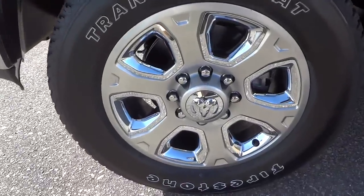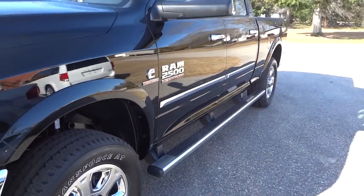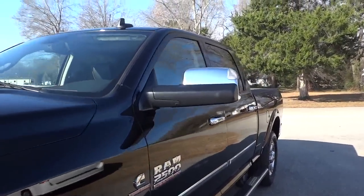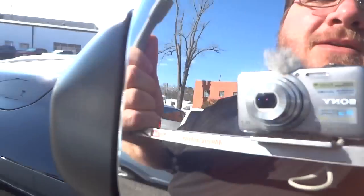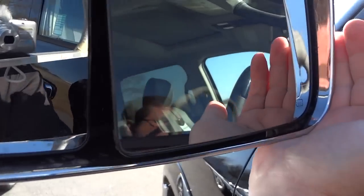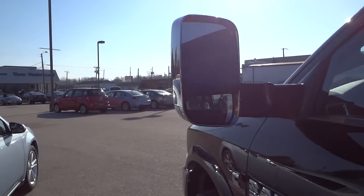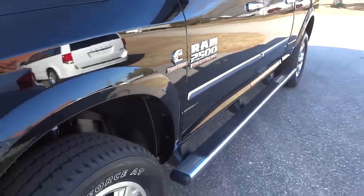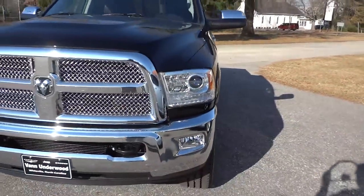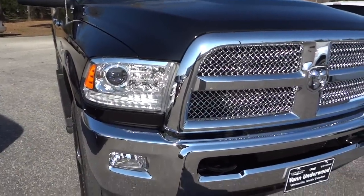Check out those wheels. This one came from the factory with the sidesteps already installed. It has the trailer tow mirrors — they manually fold in and out. You can also push up on one side and get a more vertical mirror position, which helps out with towing, then fold it back like that.